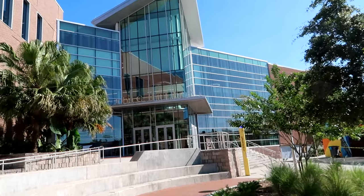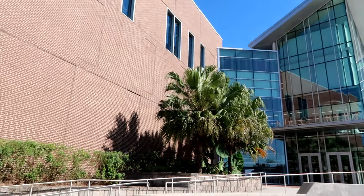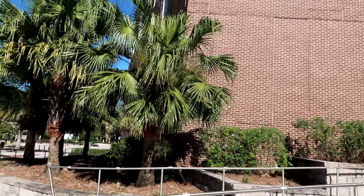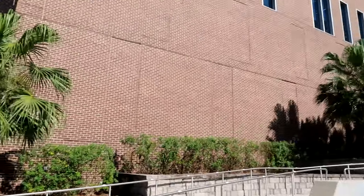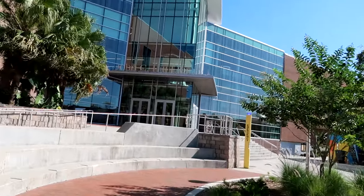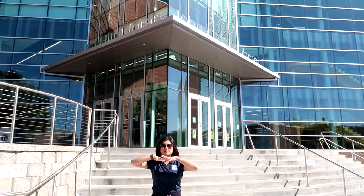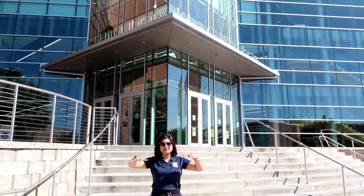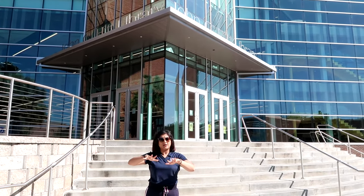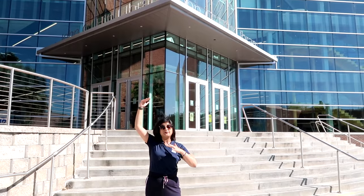Here I am in front of the John C. Hitt Library. It is huge — it has some glass and some brick walls, a very massive library. It starts here and ends right over there, right opposite the Student Union. The concept is that as you go to upper floors it gets quieter and quieter. The main area is for collaborative work and group projects, but if you want to do serious project work, you go to the upper floors.